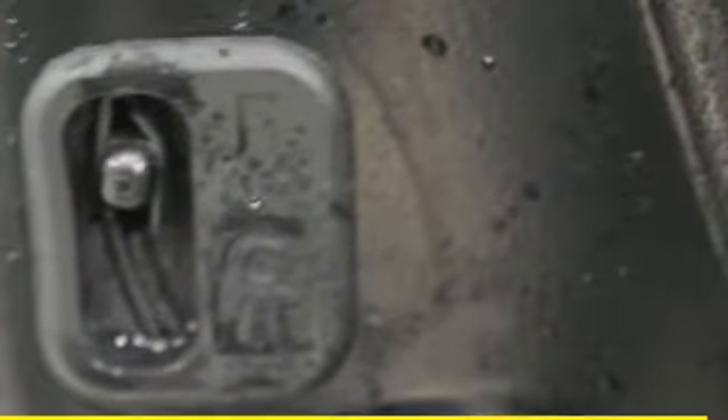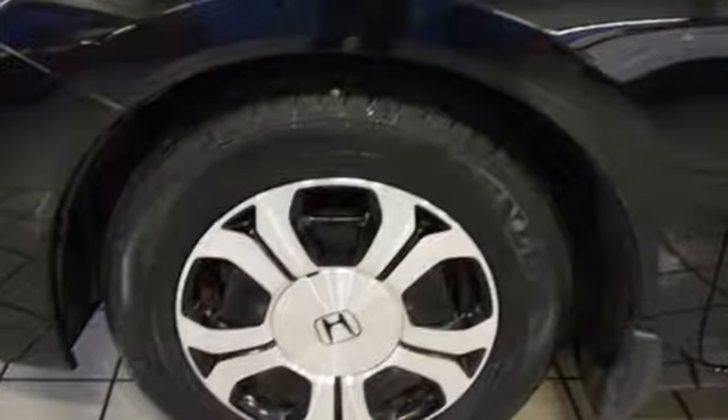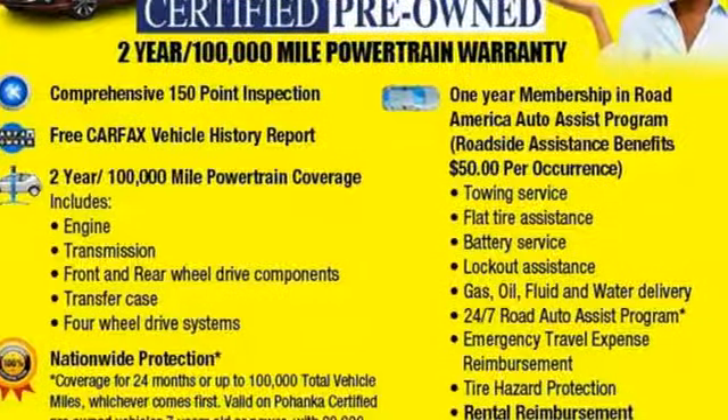Car and Driver notes the iconic small car has become more comfortable, more advanced, and easier to live with as it matures. Every Honda is designed with a driver in mind. Stop in for a test drive and make it yours today.